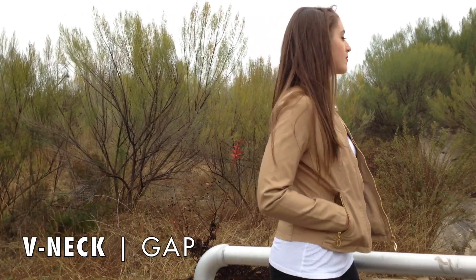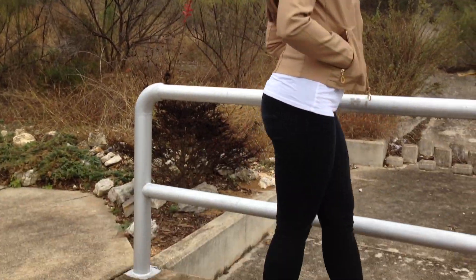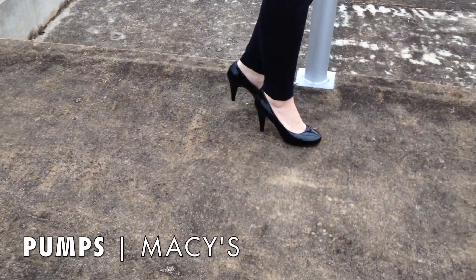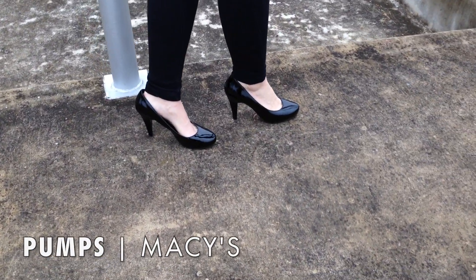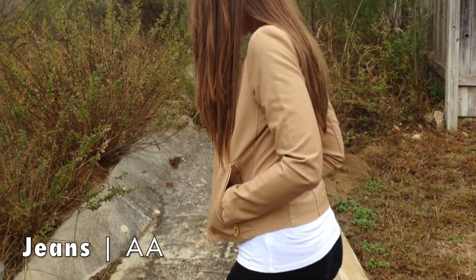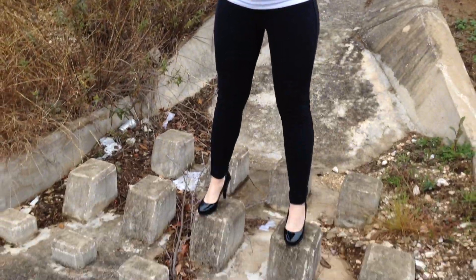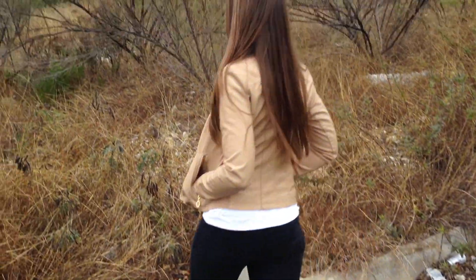My v-neck is from The Gap and it's a very comfortable cotton v-neck that I wear all the time. These pumps I got in high school but they're from Macy's. My high-waisted jeans are from American Apparel. This is probably an outfit for those of you who do not get too chilly in the winter. Just get some black jeans and a white v-neck, pair it with a leather jacket, and you're good to go.